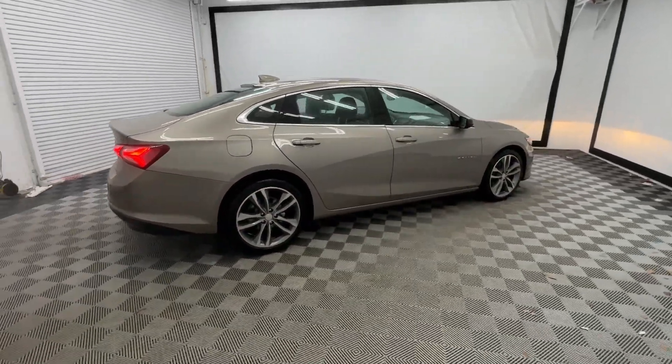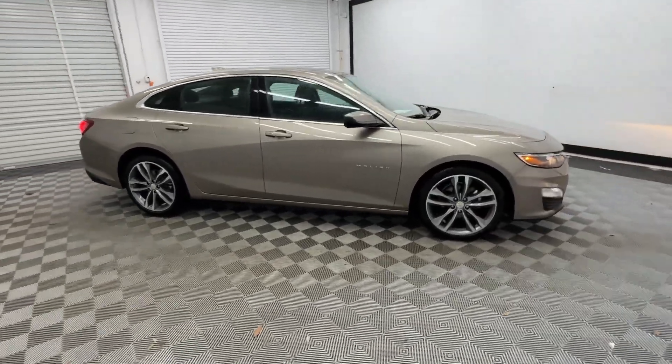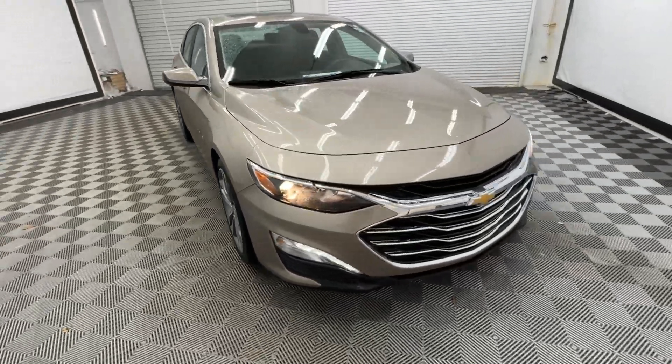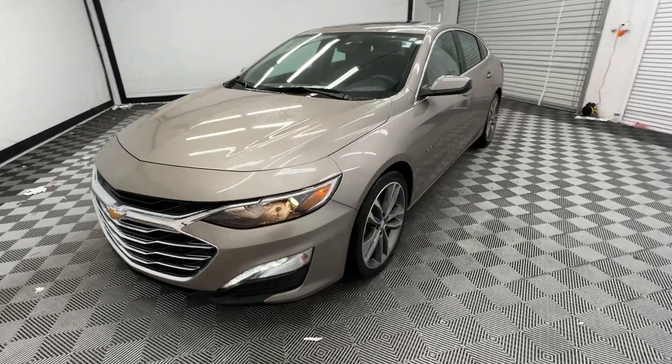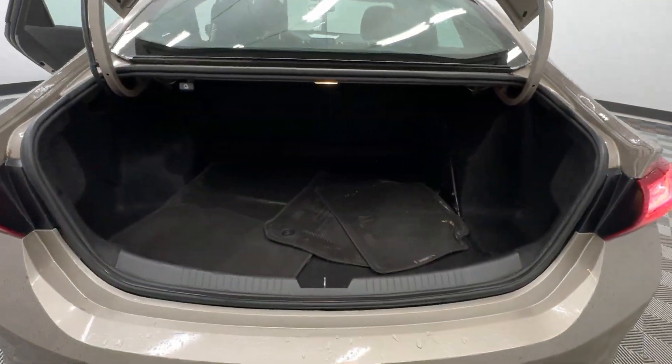These are just some of the great options this vehicle comes with: wireless Apple CarPlay and/or Android Auto, keyless entry, satellite radio, premium sound system, heated mirrors, backup camera, steering wheel audio controls, aluminum wheels, heated front seats, and alarm.